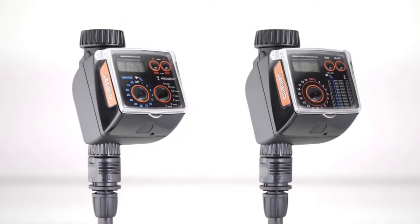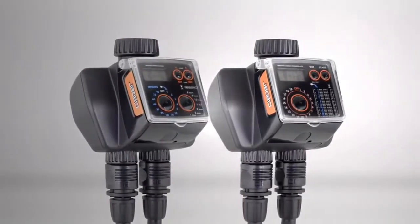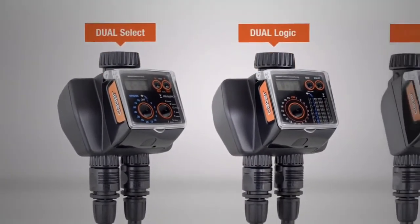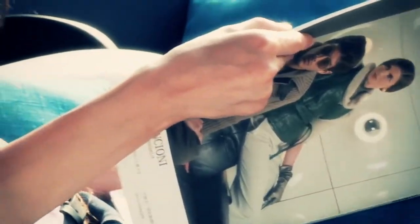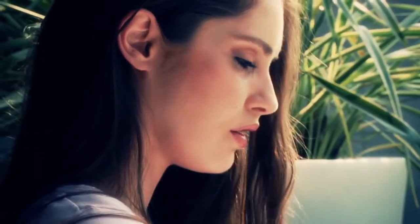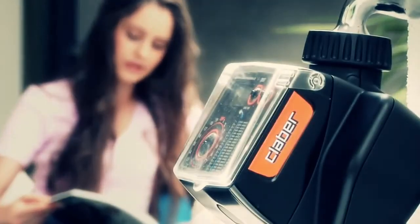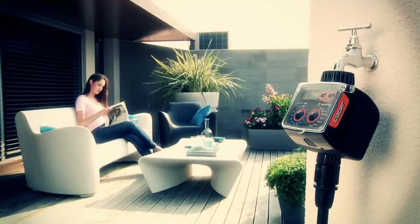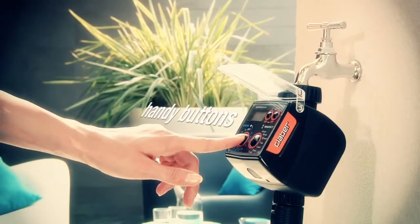A complete family of timers for one or two irrigation lines. Technology and design in tune with today's lifestyle, enhanced by a touch of comfort and state-of-the-art reliability.